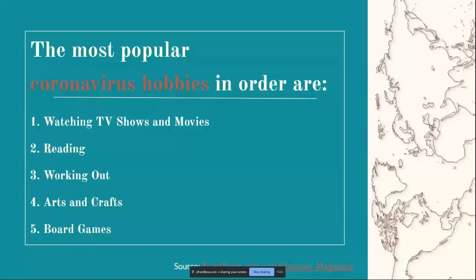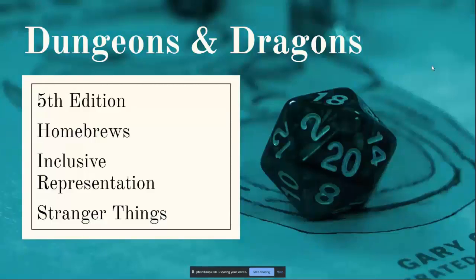Why are we seeing map growth? The most popular coronavirus hobbies — watching TV shows and movies, reading, working out, arts and crafts, and board games — can, except for working out, all be related to maps, according to a study by Nerd Bear. Glamour Magazine states searches around escapism are booming, and searches for fantasy maps have tripled on Pinterest. A new D&D fifth edition has come out, playable for veterans and newbies, with an ease in making homebrews — homemade campaign stories that players create themselves.